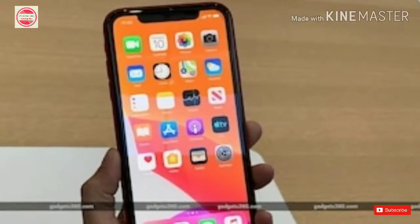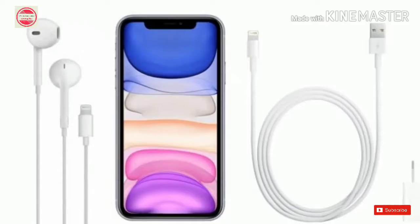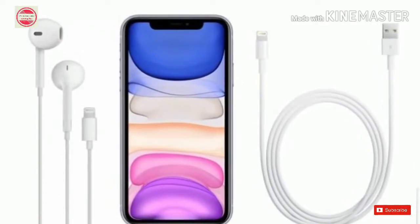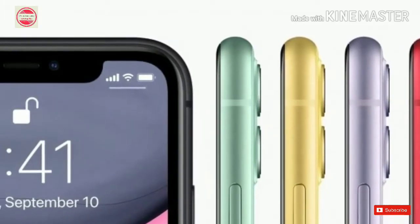iPhone 11 with dual rear cameras, Apple A13 Bionic chip, Liquid Retina Display — launched with specifications. iPhone 11 price in India starts at Rs. 64,900 and the phone will be offered in three storage variants.